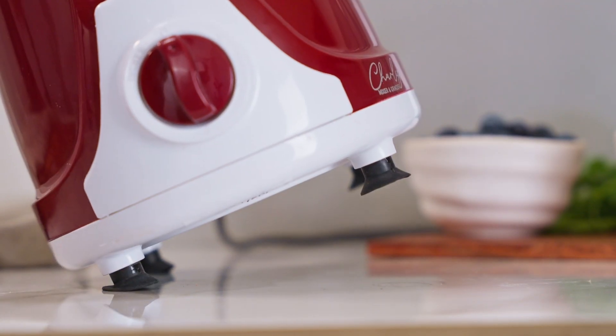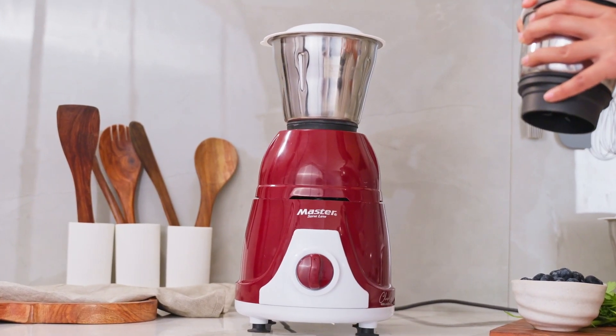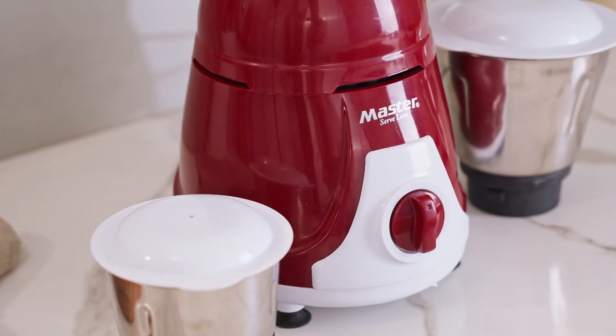The Charlie comes with a sturdy, shock-resistant body and it seamlessly complements any kitchen countertop. Its sleek design and smooth handling makes it both visually appealing and user-friendly.